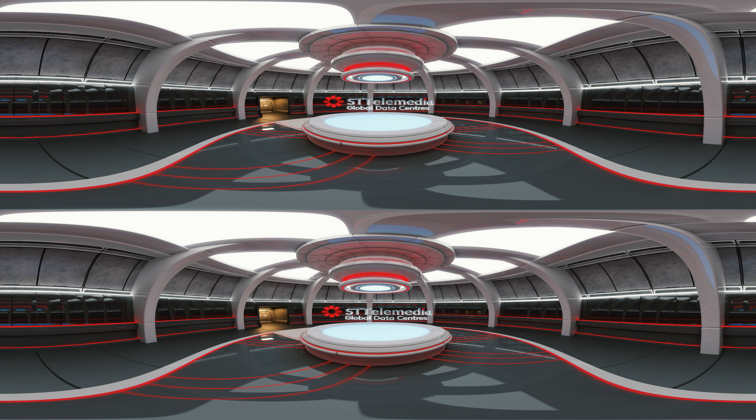Welcome to ST Telemedia Global Data Center's Virtual Tour Experience. STT GDC has a global platform of data centers in the world's major business markets, with over 50 facilities across Singapore, China, India, and the UK. STT Daifu Data Center Campus is located in the east of Singapore, in close proximity to other data center clusters in the Kim Chuan area.